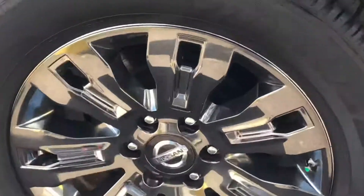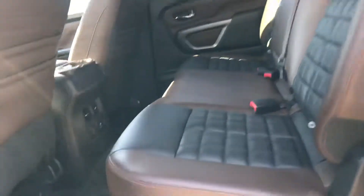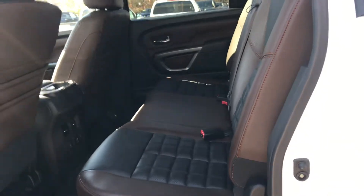Look at those wheels — really clean. Alright, so we get to the interior: beautiful interior. You have heated seats, a little AC outlet right there, the Titan emblem, and you can comfortably fit five grown adults in this truck.